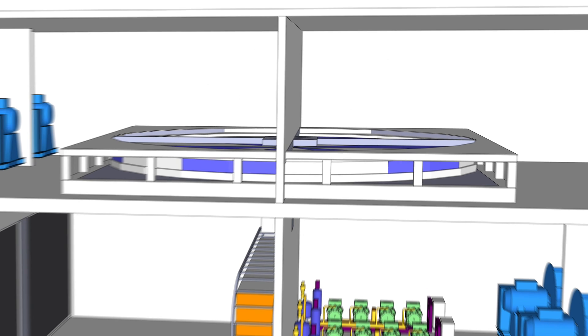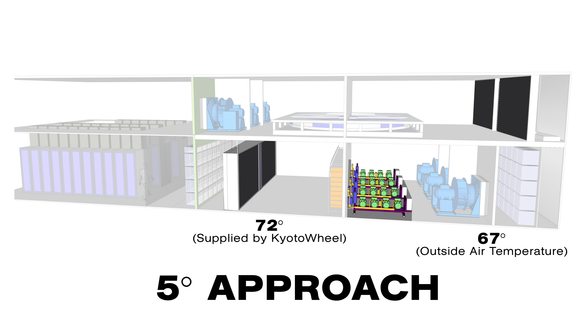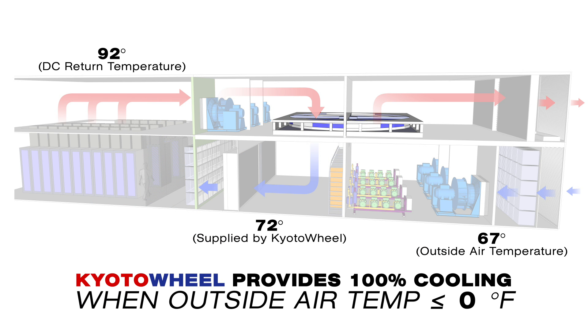The Kyoto wheel has a 5 degree approach and is used in series with a variable speed DX cooling system. When supplying 72 degree air and returning 92 degree air, the Kyoto wheel provides 100% of the cooling with an outside temperature up to 67 degrees.